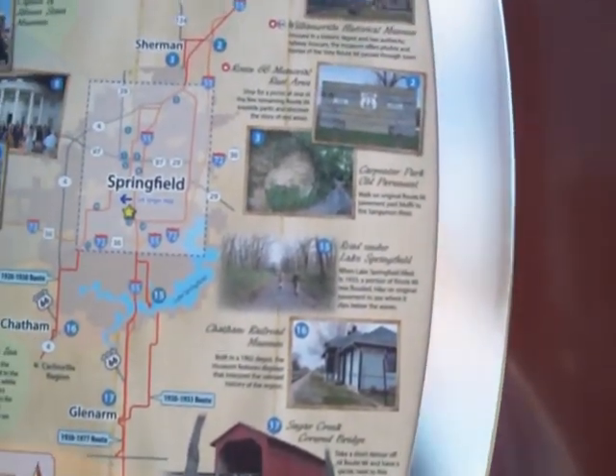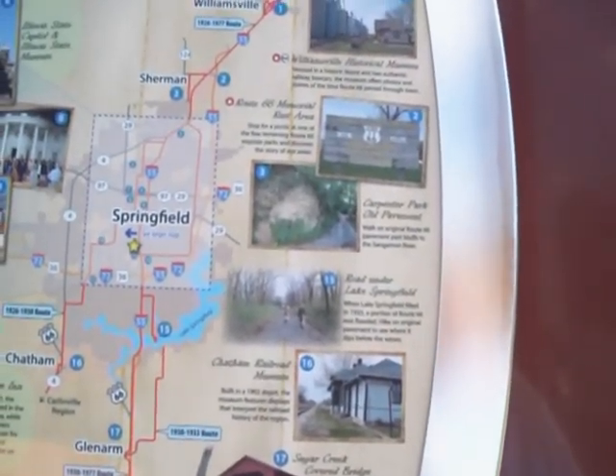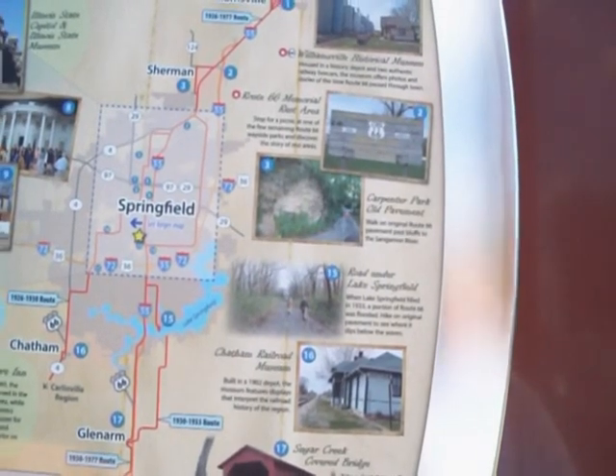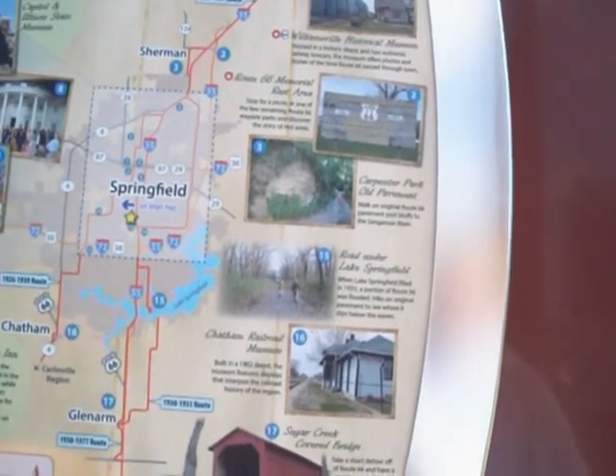Number sixteen, Chatham Road Railroad Museum. Built in a 1902 depot, the museum features displays that interpret the railroad history of the region.